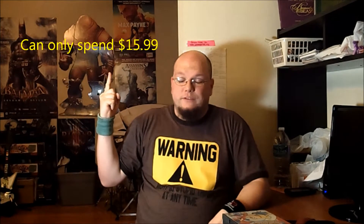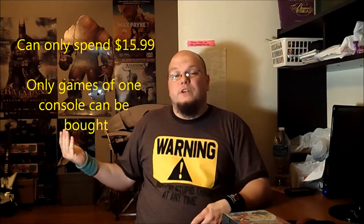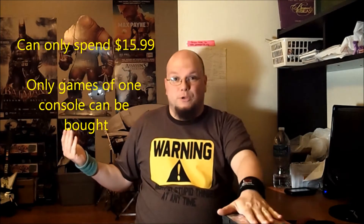Hey guys, this is Dombers Cool Stuff here, and this is another $15 challenge. This time it's GameCube. If you need to know the basics of the $15 challenge, it's simple. I can't spend more than $15.99 on the games, including tax, and it's console-specific. This time, console-specific was GameCube.